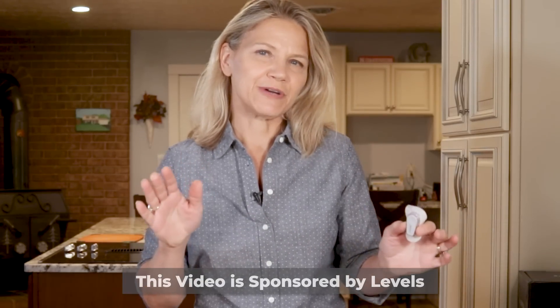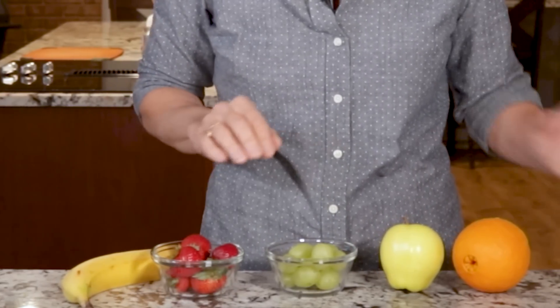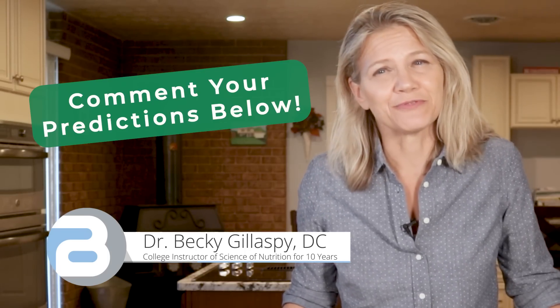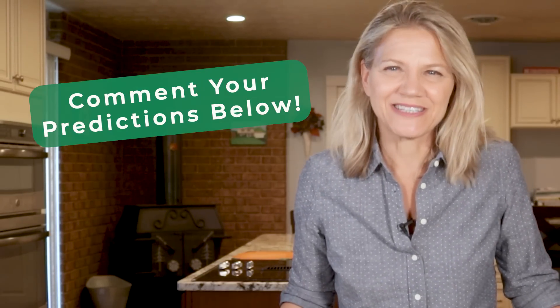Using a continuous glucose monitor from Levels, I tested my blood sugar after eating five popular fruits: a banana, strawberries, grapes, apple, and orange. How do you think they will match up? Use the comment section below to rank these five fruits from best for blood sugar to worst. I share my results in this video.